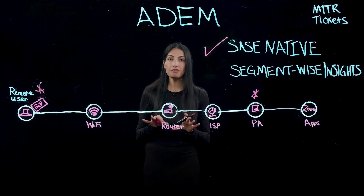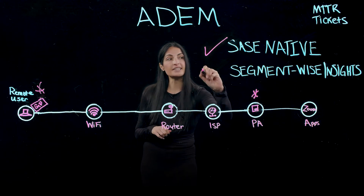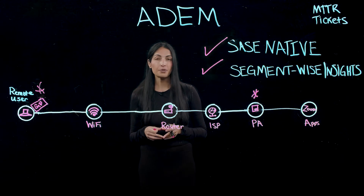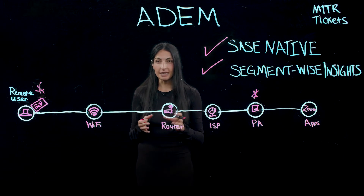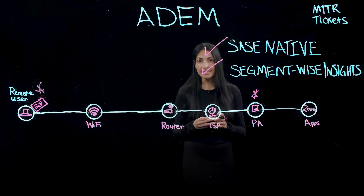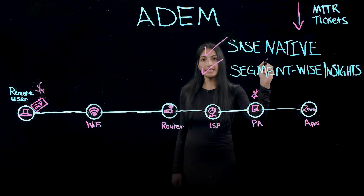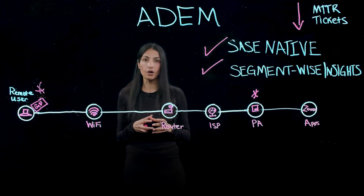In this video, I want to focus more on our segment-wise insights capability and how that can help you improve both your IT and workforce productivity by reducing the mean time to resolution of trouble tickets, in addition to ticket escalations and overall ticket volume.